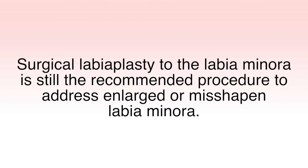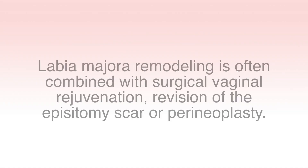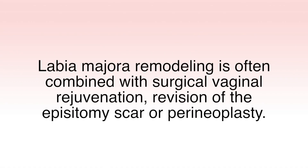Surgical labiaplasty to the labia minora is still the recommended procedure to address enlarged or misshapen labia minora. Divatite is specific to the outer labia or labia majora and is a great option when considering labia majora remodeling. I believe that Divatite should be strongly considered for women who desire improved tightening of the vulvar skin, have loose labia majora, or want a more youthful appearing labia majora. Labia majora remodeling is often combined with surgical vaginal rejuvenation, revision of the episiotomy scar, or perineoplasty.